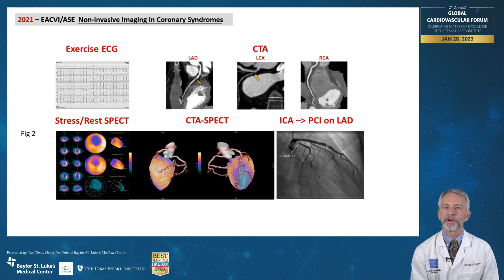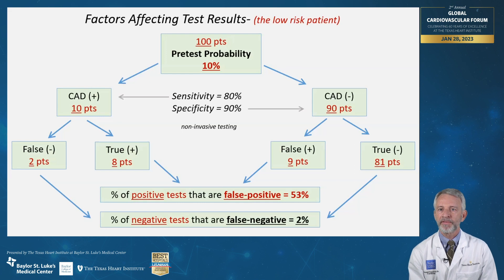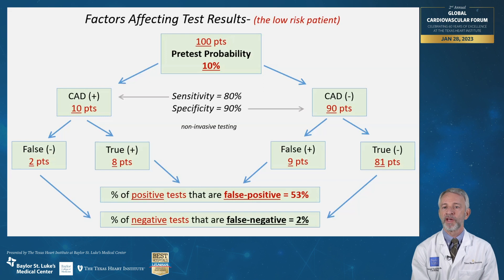Rapid advances are occurring with regards to noninvasive imaging and chronic coronary syndromes, including improvements in established test accuracy, ability to selectively layer testing both functional and anatomic, and further developments in hybrid fusion imaging strategies. What is the danger of noninvasive testing in low risk patients — say young adults with atypical symptoms where the expected pretest probability of obstructive coronary disease is typically 10% or less? Noninvasive stress imaging sensitivity and specificity of 80% and 90% respectively is considered good. But of 100 low risk patients tested, we would expect to miss only two patients with real disease, yet of the 17 patients with positive test results, more than 50% of those positive results are false positives, which may lead to unnecessary and costly further downstream testing.